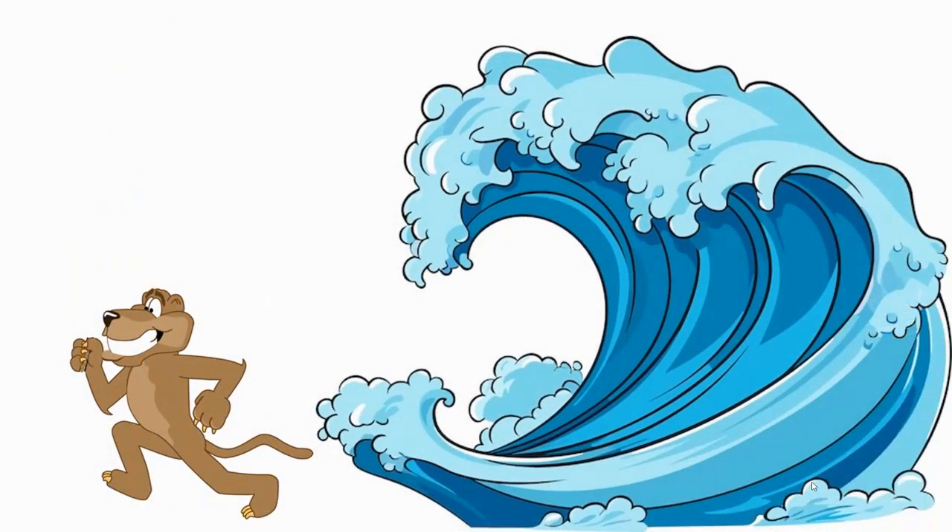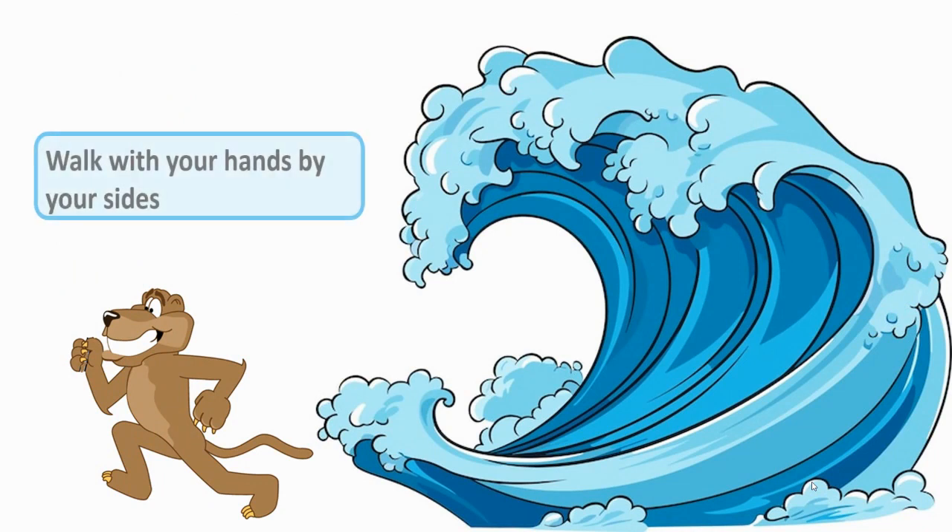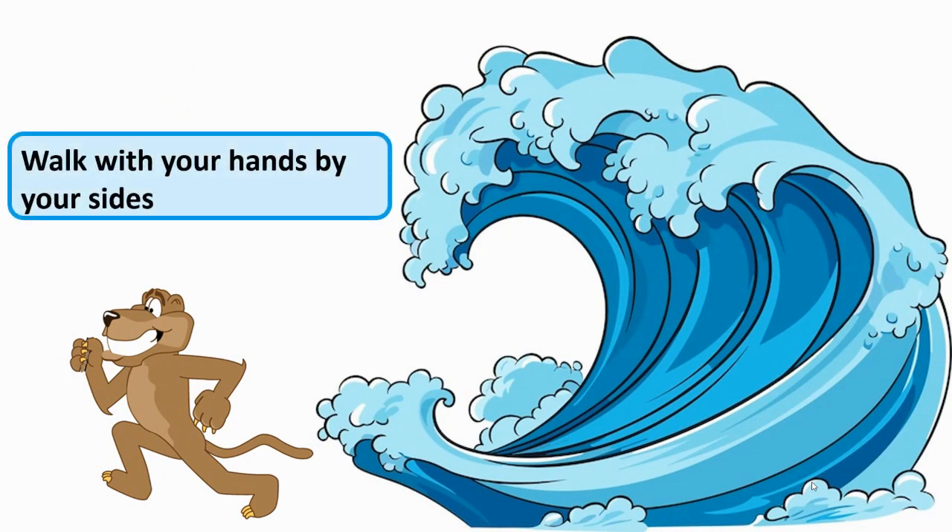The first thing we're looking for is we want to make sure that we're being safe. Running in the hallway like this — Rory — is not a good choice. Just like a gigantic wave running through a hallway would be kind of dangerous, so is running. So the first thing we're looking for is that you walk with your hands by your sides, and that's what Rory is going to be looking for.